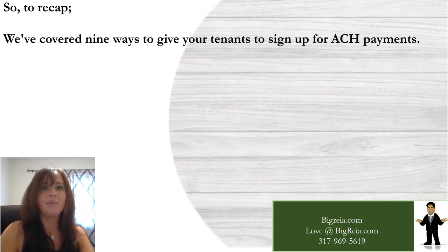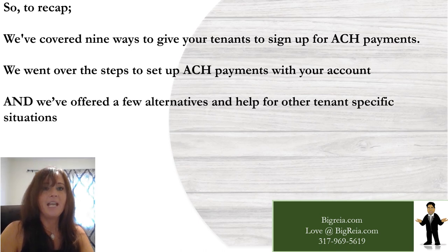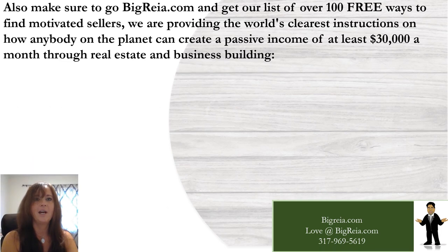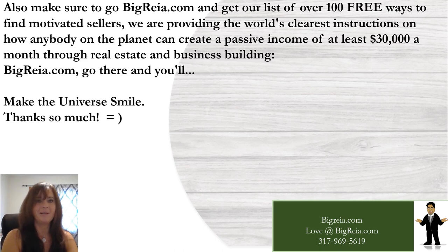To recap, we've covered nine ways to get your tenants to sign up for ACH payments, went over the steps to set up ACH payments with your account, and offered a few alternatives and help for other tenant-specific situations. Make sure to go to BigRia.com and get our list of over 100 free ways to find motivated sellers. We're providing the world's clearest instructions on how anybody can create a passive income of at least $30,000 a month through real estate and business building.